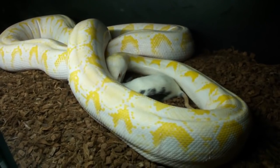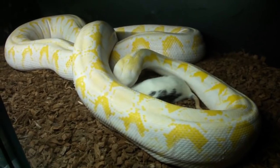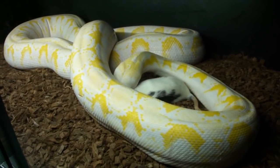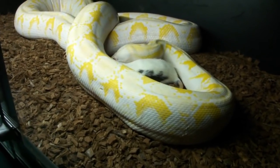I've seen her try to eat them tail first and she works at it for like maybe five minutes and then gives up and has to flip them around. I think she's learning that it definitely does not work tail first.